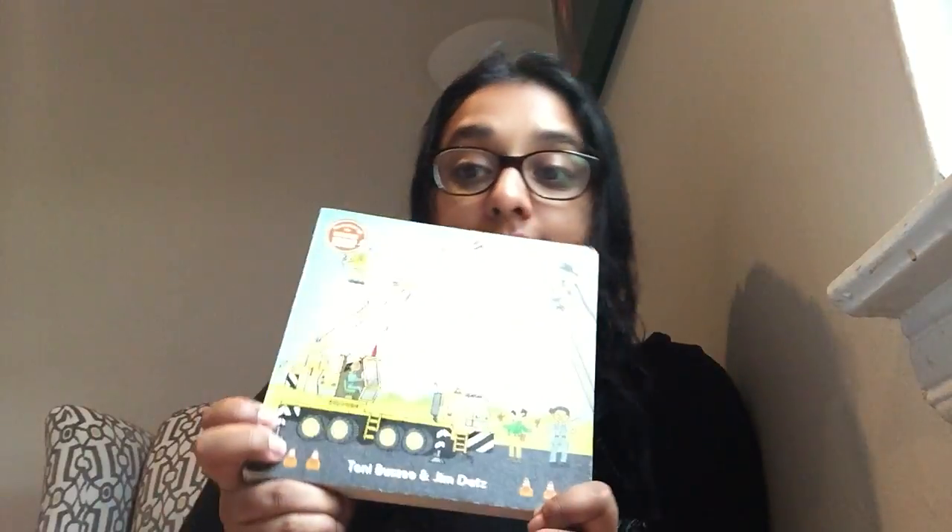Good morning boys and girls, it's Miss Nadia. Happy Friday! I hope you're all doing fabulous. Today we're gonna read a different story and it's called 'Who's Truck?' by Tony Bazeo and Jim Deltz.